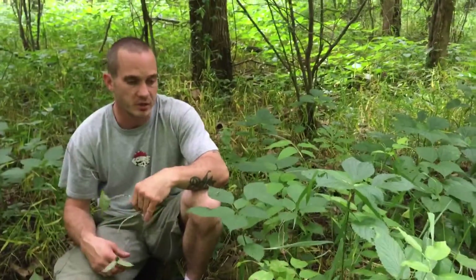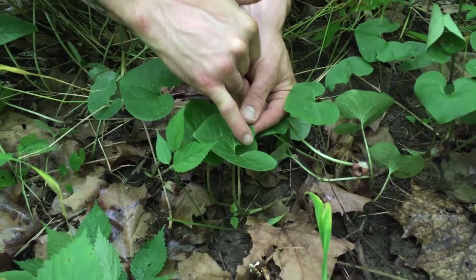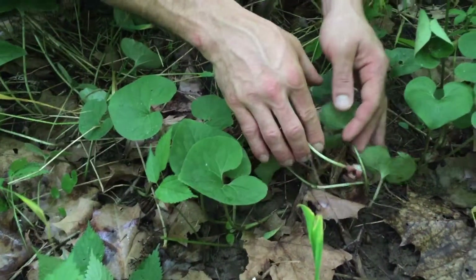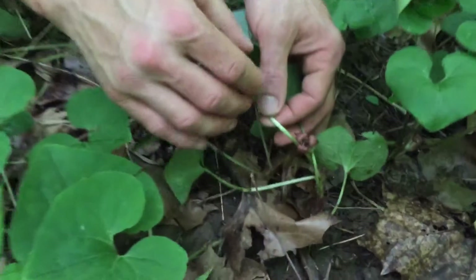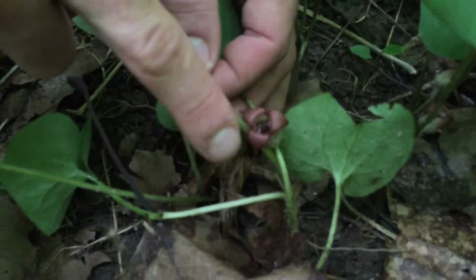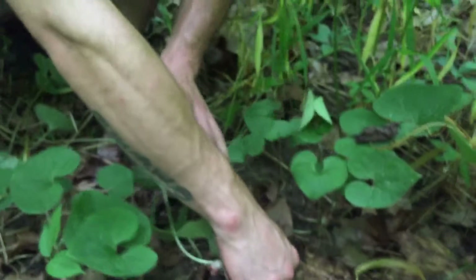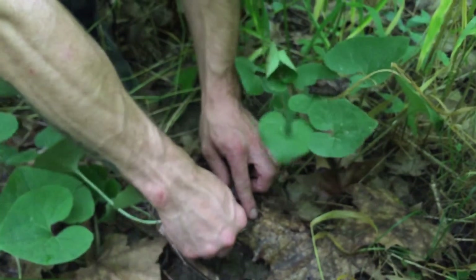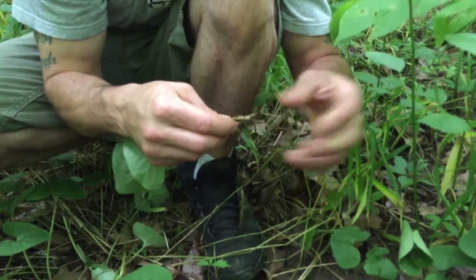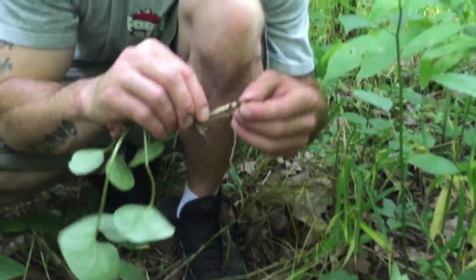We're gonna pick some roots and probably cook with it tonight. I notice them by this weird looking shape - the leaves almost touch in the back here. Another distinctive characteristic of wild ginger is this brownish flower, this weird looking flower that they grow.